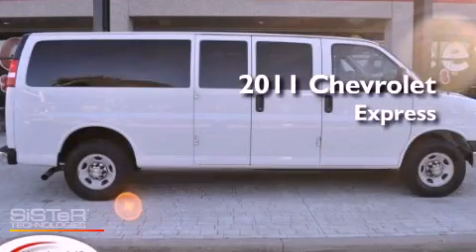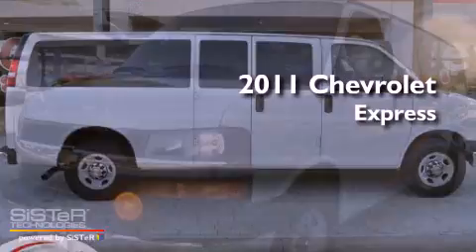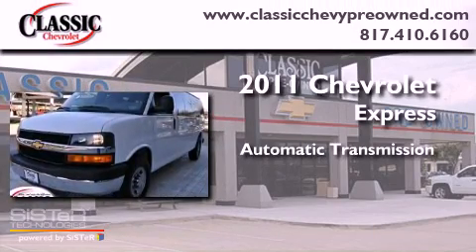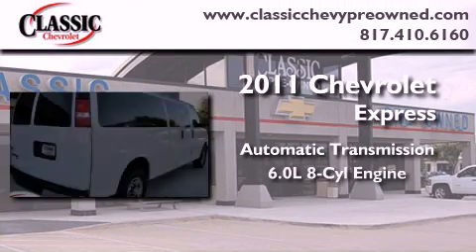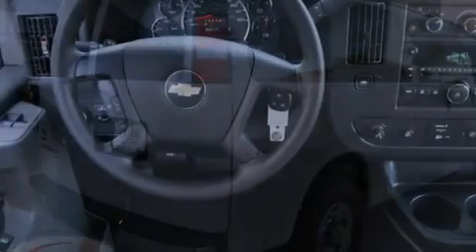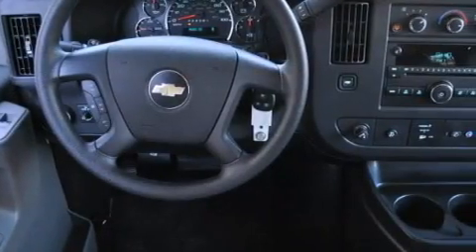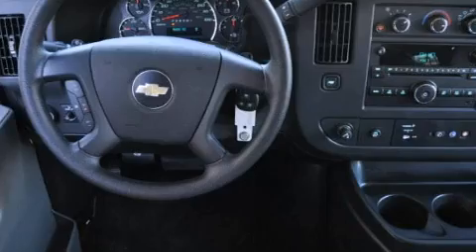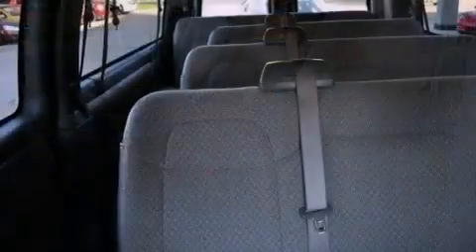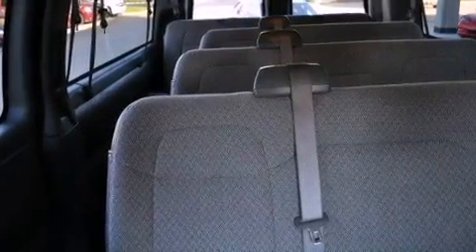This is a certified pre-owned 2011 Chevrolet Express. This van has an automatic transmission and a 6.0 liter V8. Its top features and packages include the convenience package, the appearance package, an auxiliary transmission cooler, traction control and stability control systems, and a tire pressure monitoring system.